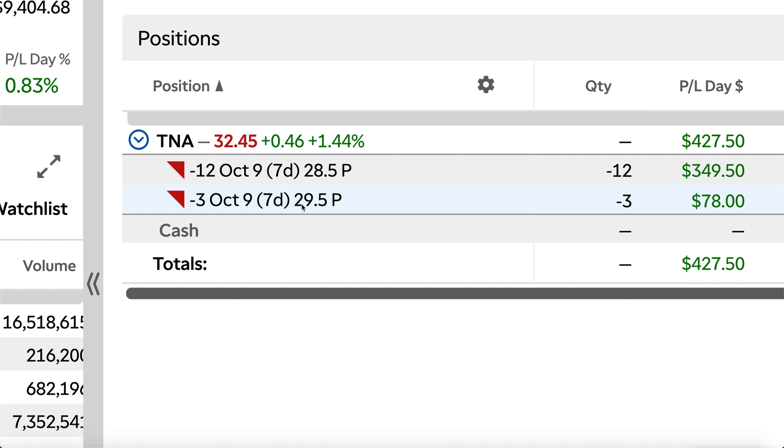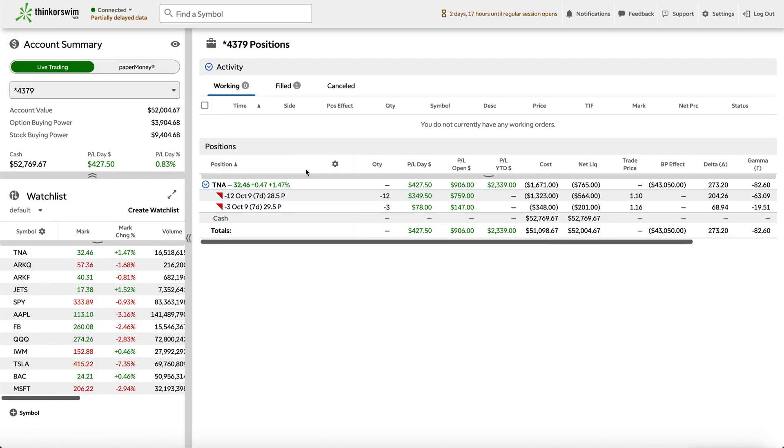All of these cash secured puts expire next week on October 9th, and there is a really good buffer zone. TNA has to drop about $4 for it to actually hit these strikes, which is about a 12 to 14% drop for TNA — which is absolutely insane.